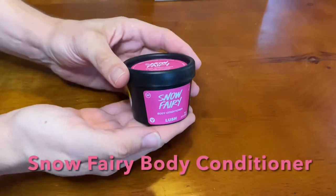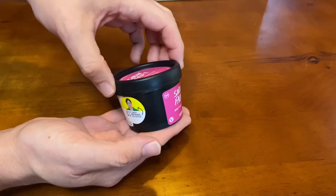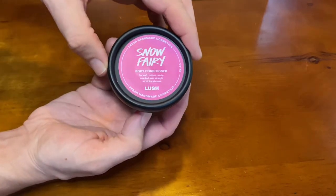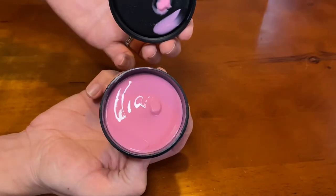Snow Fairy body conditioner — this bubblegum and cotton candy scented treat is a Christmas staple. It maxes out all oils and butters that Lush can offer: almond, jojoba, avocado, and cocoa butters. While in the bathtub or shower, after you have washed and rinsed off, you slather on this beautiful body conditioning lotion and rinse off just enough to stay moisturized for the rest of the day.